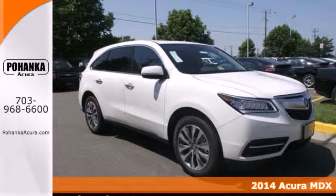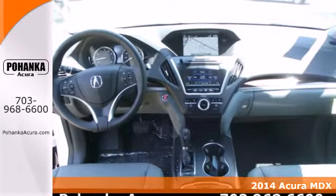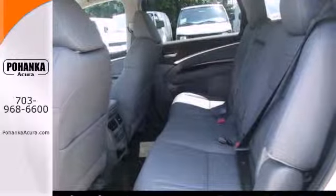It's a 2014 Acura MDX. This luxury SUV seats seven passengers with ease and gets surprisingly good fuel efficiency to boot.